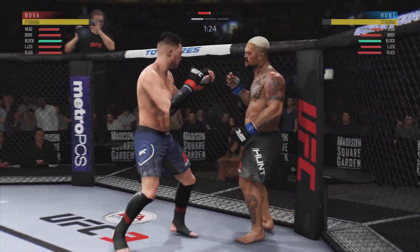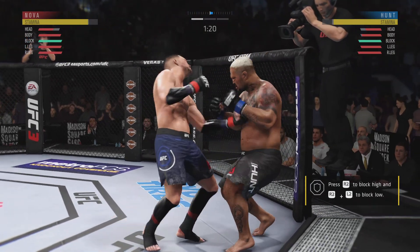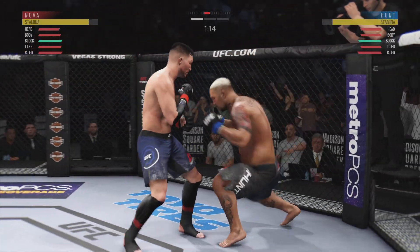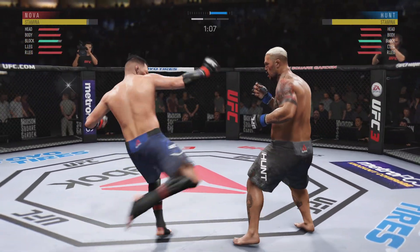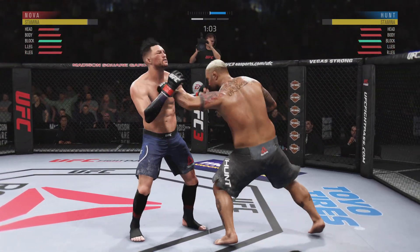Hunt's eye now closing up. Beautiful kick to the body. Big shots being landed on both sides here. Hunt's punch to the body looks pretty good but ultimately gets blocked by the defense. Nice job there. Well-placed leg kick. Well-timed too. Big right hand there.